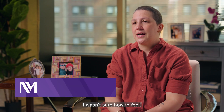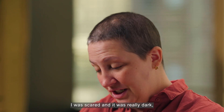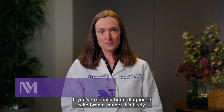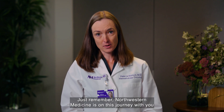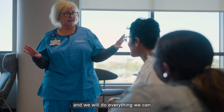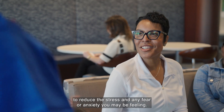After I got my diagnosis, I wasn't sure how to feel. I was scared and it was really dark, but I've also felt very hopeful. If you've recently been diagnosed with breast cancer, it's likely you are experiencing some shock and a bit of fear. Just remember, Northwestern Medicine is on this journey with you and we will do everything we can to reduce the stress and any fear or anxiety you may be feeling.